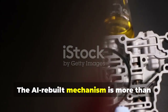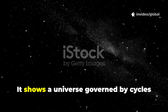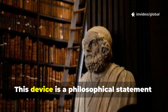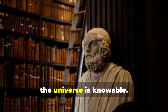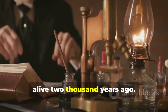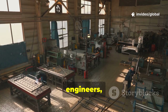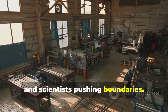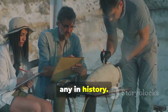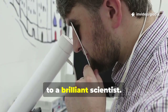The AI-rebuilt mechanism is more than gears — it's a window into the ancient mind. It shows a universe governed by cycles and ratios, not just myth. This device is a philosophical statement: the universe is knowable. It's the spirit of science, alive 2,000 years ago. The mechanism reveals a world of workshops, engineers, and scientists pushing boundaries — a community as innovative as any in history. The craftsmanship points to a master artisan; the astronomy, to a brilliant scientist.